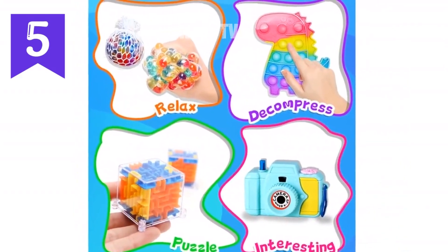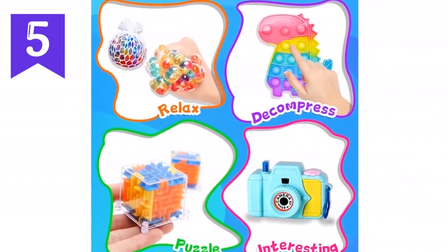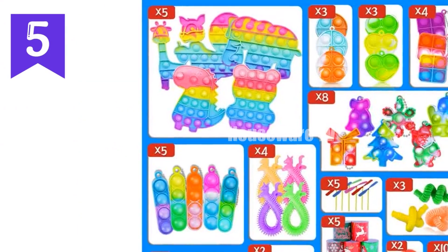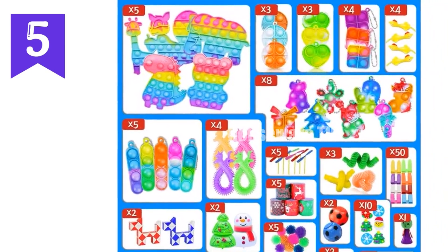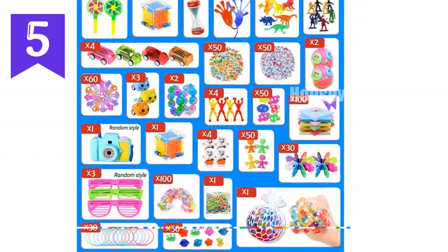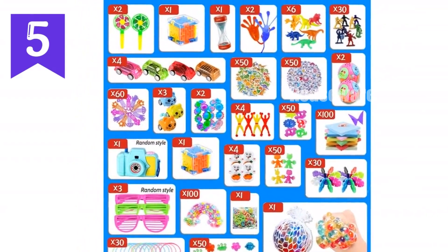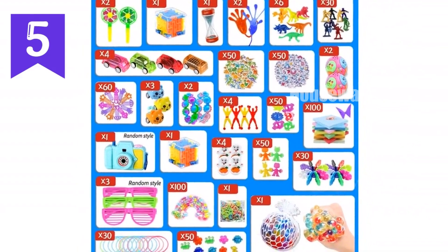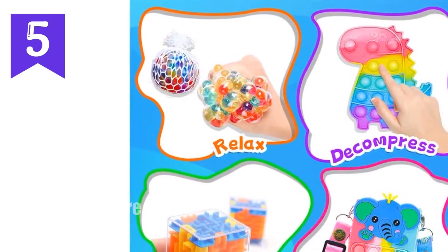Sensory toys are sized for kids to take and relax during school breaks. Also play anywhere — at parties, stations, and libraries. High quality: both children and adults can play safely, and they have passed strict safety tests. Very safe for children and adults. Sensory fidget toys — very decent fidget toys for kids. They will be excited and enjoy these prizes and toys for a long time. With these colorful sensory toys, kids can share with their friends.